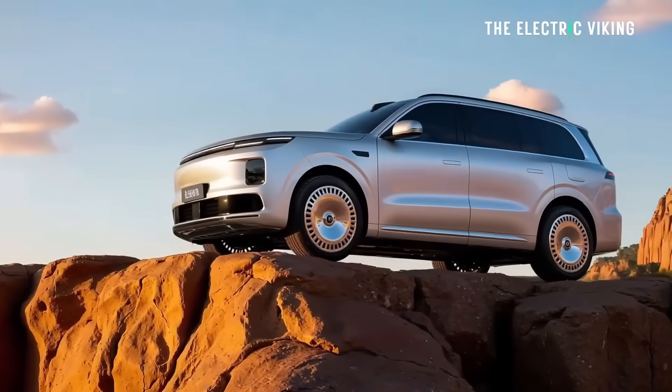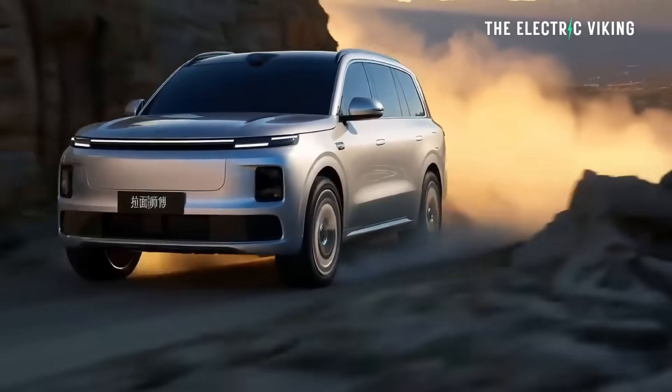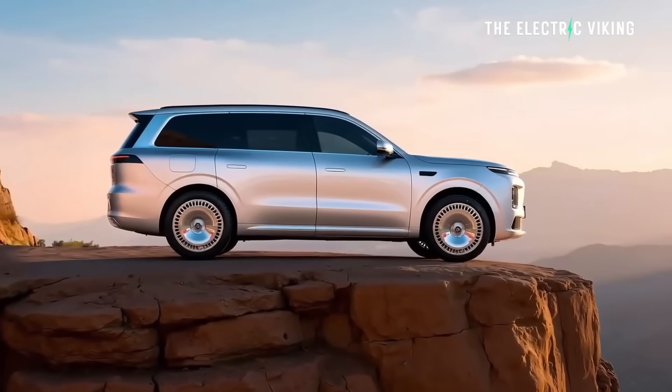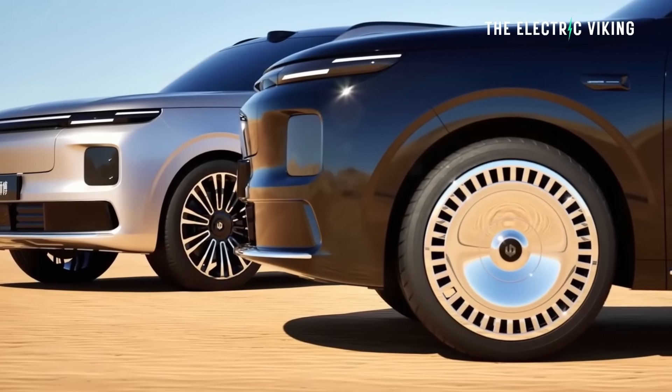This is a big car — just over 5.2 meters long, about as big as a Toyota Land Cruiser, and nearly two meters wide. It's got a 3.1-meter wheelbase. Leap Motor is, I believe, the second-fastest-growing car company in the world this year, second only to XPeng. Their sales have grown by about 150% this year.